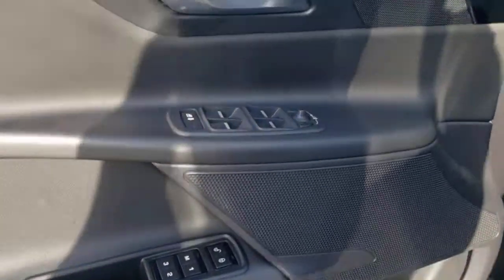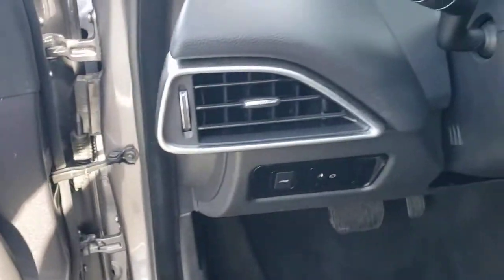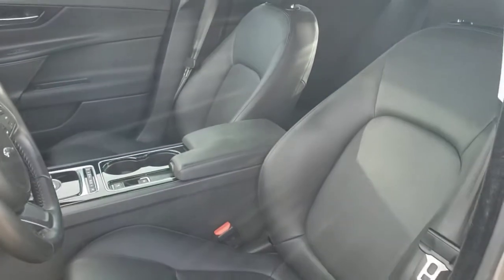Sedan luxury meets legendary motorsport performance in this exquisite XE. See for yourself when you take it out for a test drive. Our professional staff looks forward to giving you excellent service. Thank you.